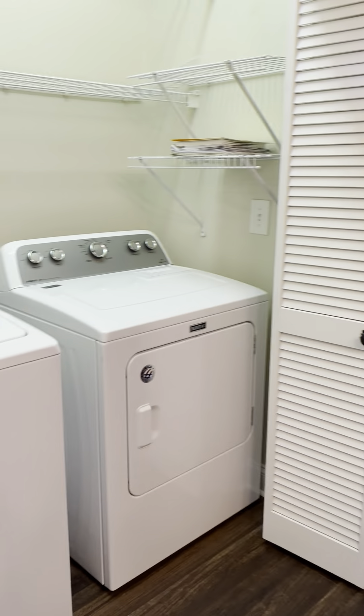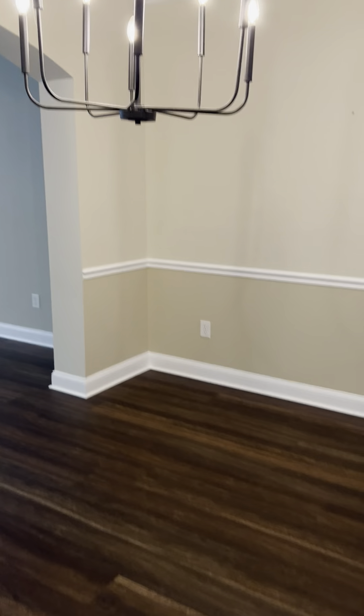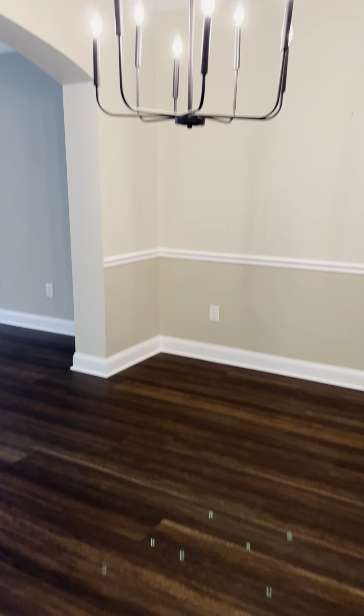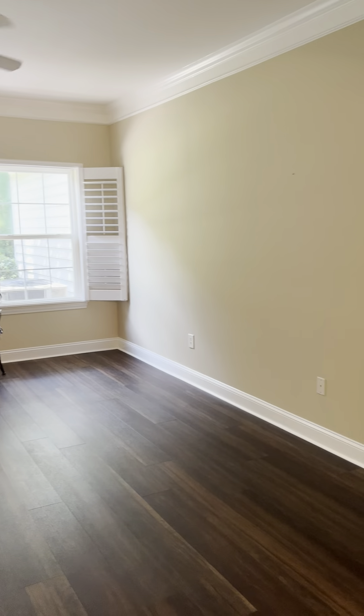Hope you can see the floors — they look like LVP to me. The shutters are almost like a grayish color; it has a little bit of a tan beige with some gray in it.